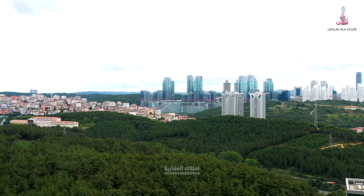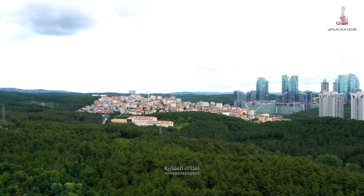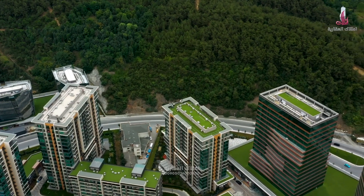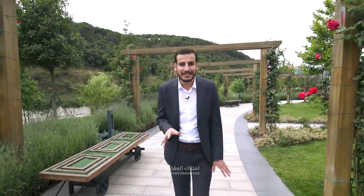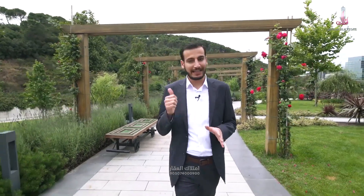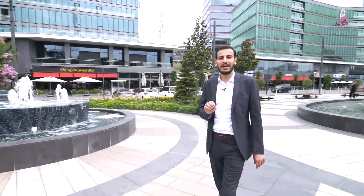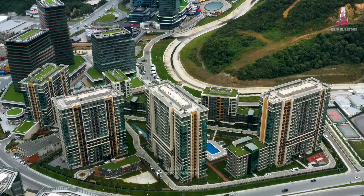Istanbul Valley Project is located in the Seren Tepe area, in the European side of the city, overlooking a wide, green, refreshing and open area — the Belegrad Forest. In addition to being in a strategic investment area of great importance, close to Taksim, Levent and Maslak. 4 kilometers away from the city center, 7 kilometers to the Black Sea beach, and 25 minutes only from Istanbul's new airport. And just 5 minutes from the Bosphorus.